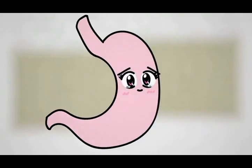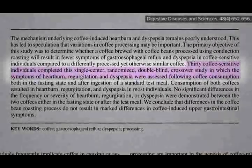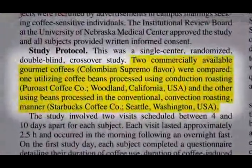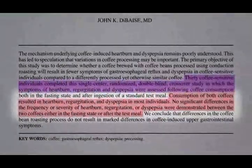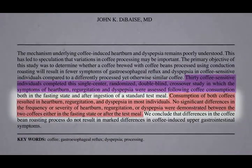But hey, if it causes less stomach discomfort, maybe it's worth it. Thirty coffee-sensitive individuals completed a randomized, double-blind, crossover study in which symptoms of heartburn, regurgitation, and stomach upset were assessed following consumption of the Pure Roast brand low-acid coffee versus conventionally roasted regular Starbucks coffee. And to the funder's chagrin, no benefit whatsoever was found with the low-acid coffee. Consumption of both coffees resulted in heartburn, regurgitation, and stomach upset in most individuals. So much for that ridiculous 90% of customers claim.